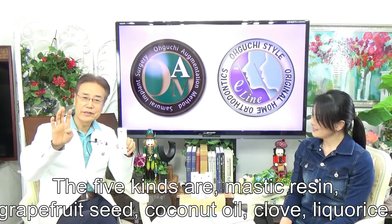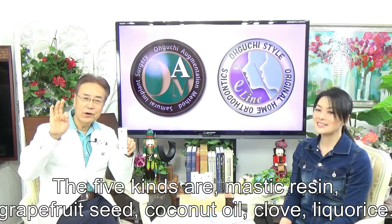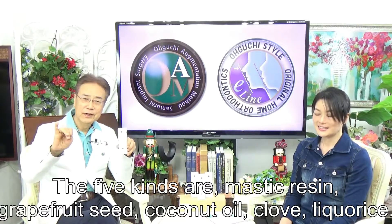The five kinds are: Mastic resin, Wolfberry seed, Coconut oil, Clove, and Dr. Corris.